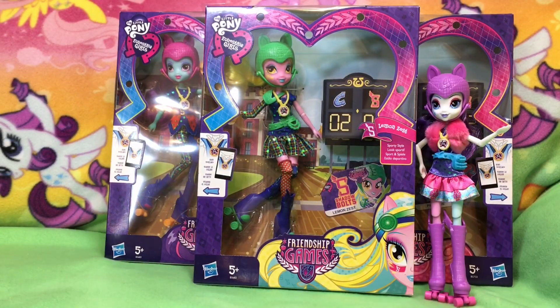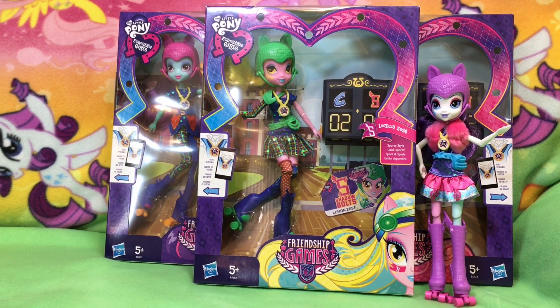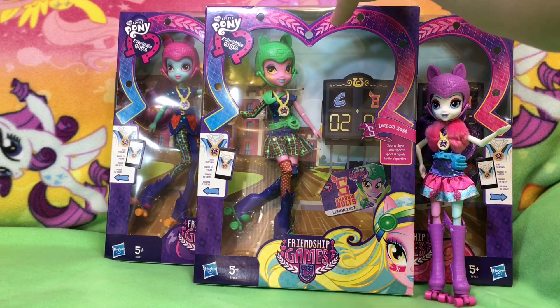Hi guys, Quake Toys! So we have the new Equestria Girls Friendship Games. We just opened Rarity, so check out our other videos. And now who are we going to open? Lemon Zest. My ladybug wanted to open Shadow Bolt's Lemon Zest, so let's check her out.